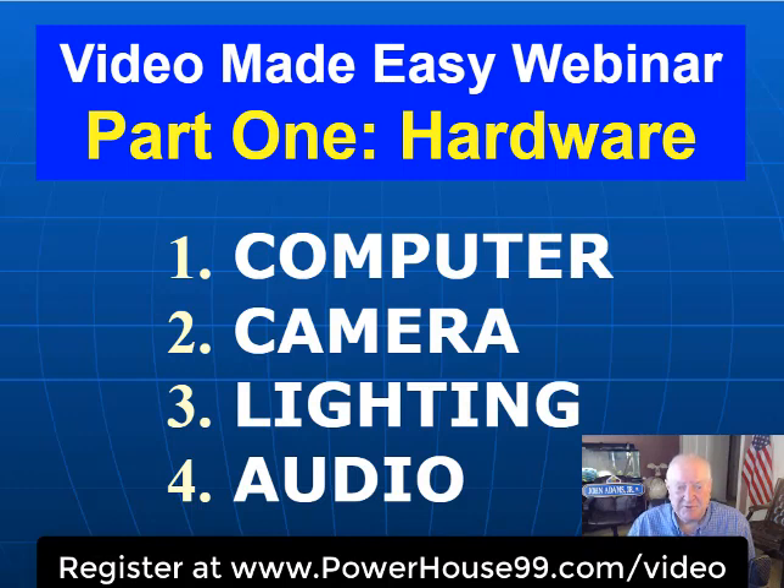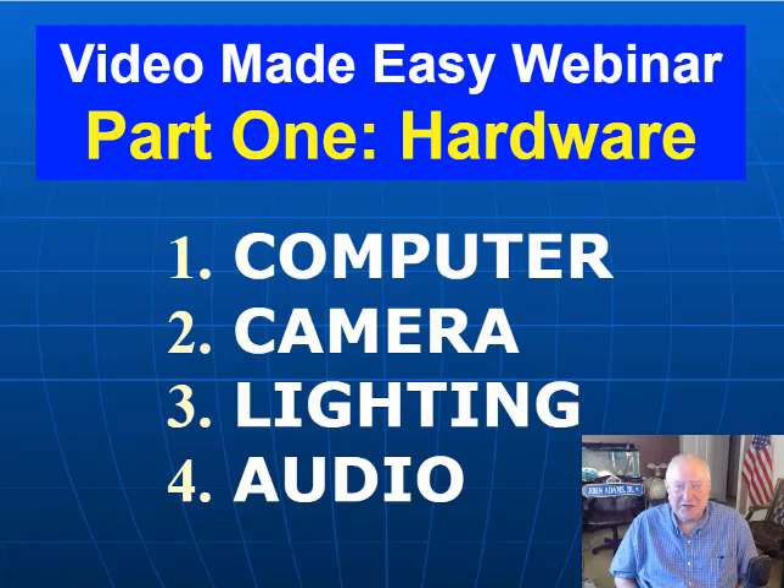Finally, and perhaps most importantly, how to get good clean audio. Viewers will tolerate bad video, but they will not tolerate bad audio. Our ears are more sensitive than our eyeballs, and that's a fact. We'll talk about how to capture audio and make it crystal clear without costing a lot of money.